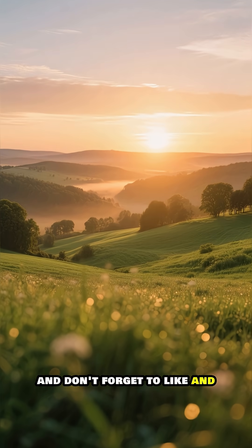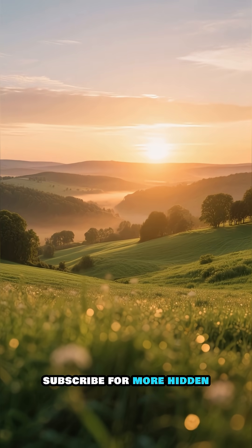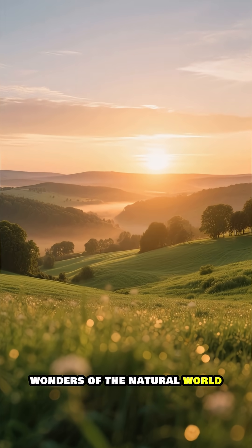Thanks for watching, and don't forget to like and subscribe for more hidden wonders of the natural world.